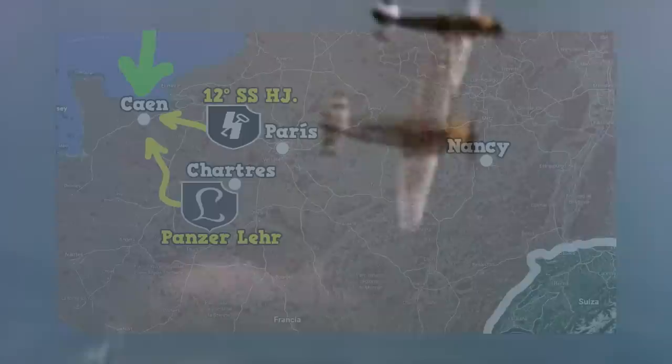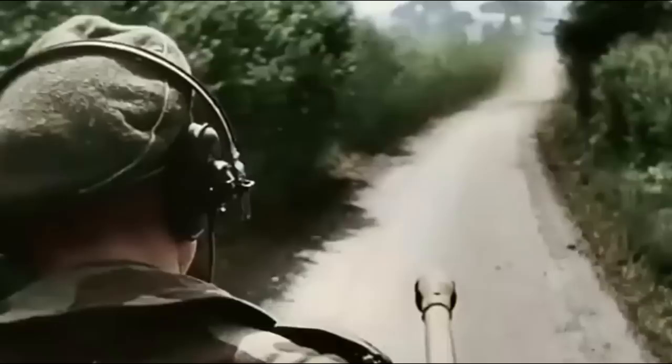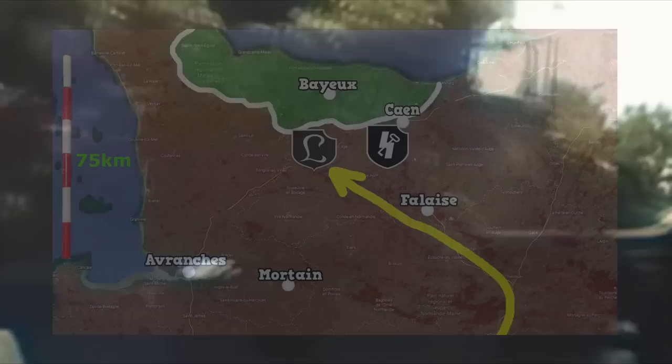Although at first it did not receive the order to go there, a few hours later authorization was given for it to start its march. As happened with many Panzer divisions of the German army, the Panzer Lehr was heavily attacked by Allied aviation throughout its journey to Normandy. In total, it is estimated that they lost some 84 half-tracks, 130 trucks, and five battle tanks, while another number of armored vehicles broke down due to mechanical failures.